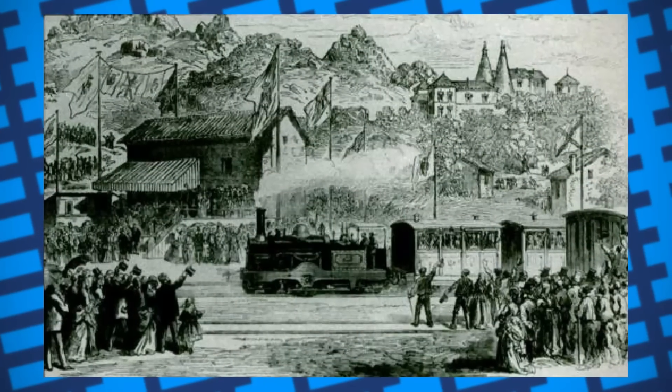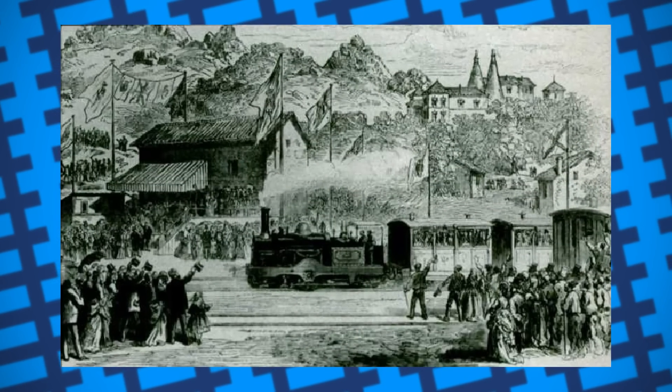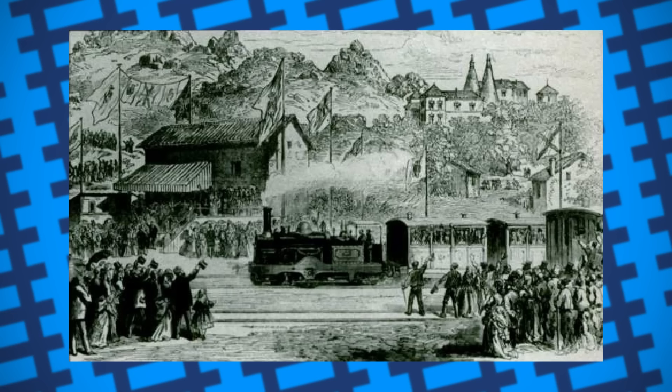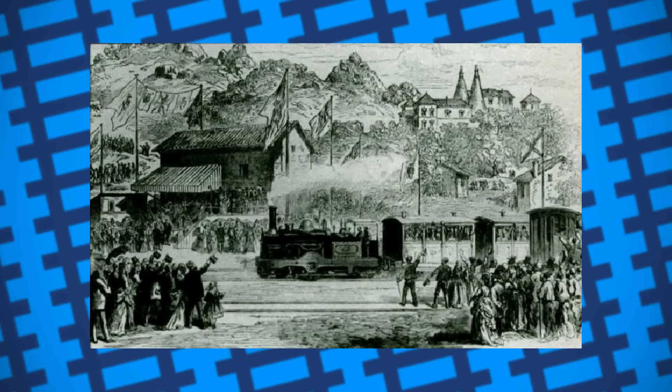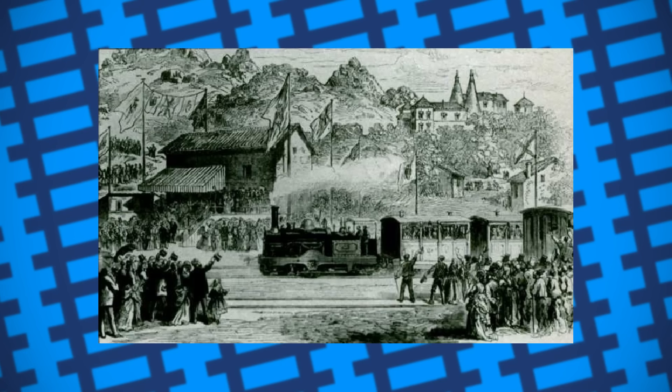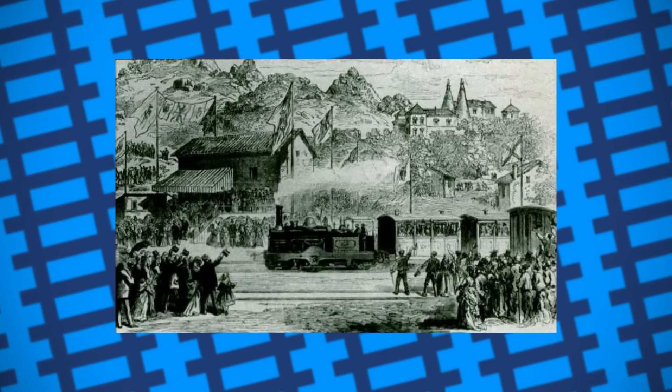Because the lines followed public roads, trains had a tendency to run down animals and pedestrians, which, combined with the derailing issue, led to the trains running at reduced speeds. As a result, trains were often delayed or ran late, with delays of up to 10 hours having been recorded.